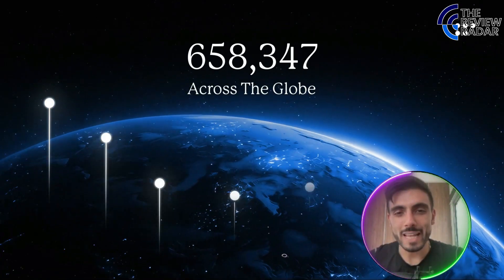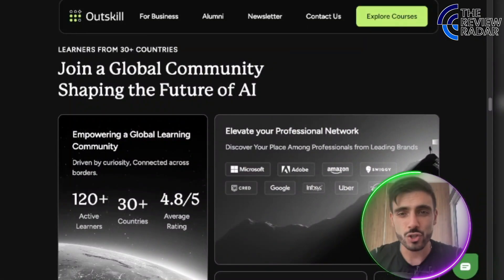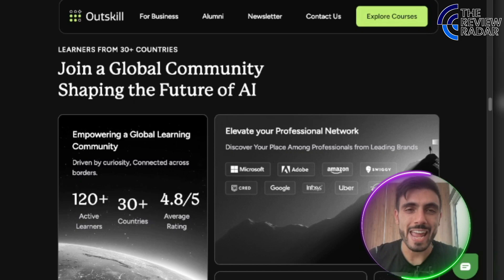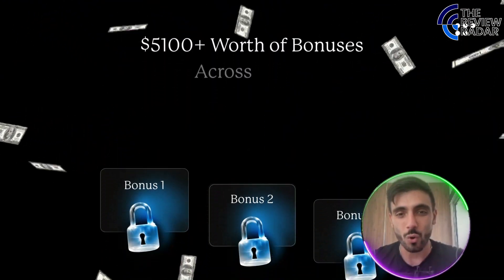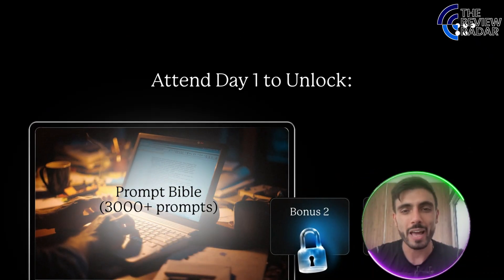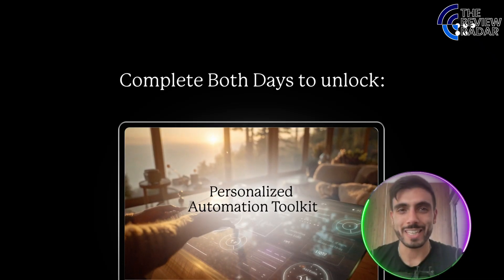Over 4 million people have attended so far. Many landed jobs, promotions, or even started their own AI businesses. It includes $5,000 worth of bonuses: a Prompt Bible, AI roadmap, and a custom AI toolkit builder.